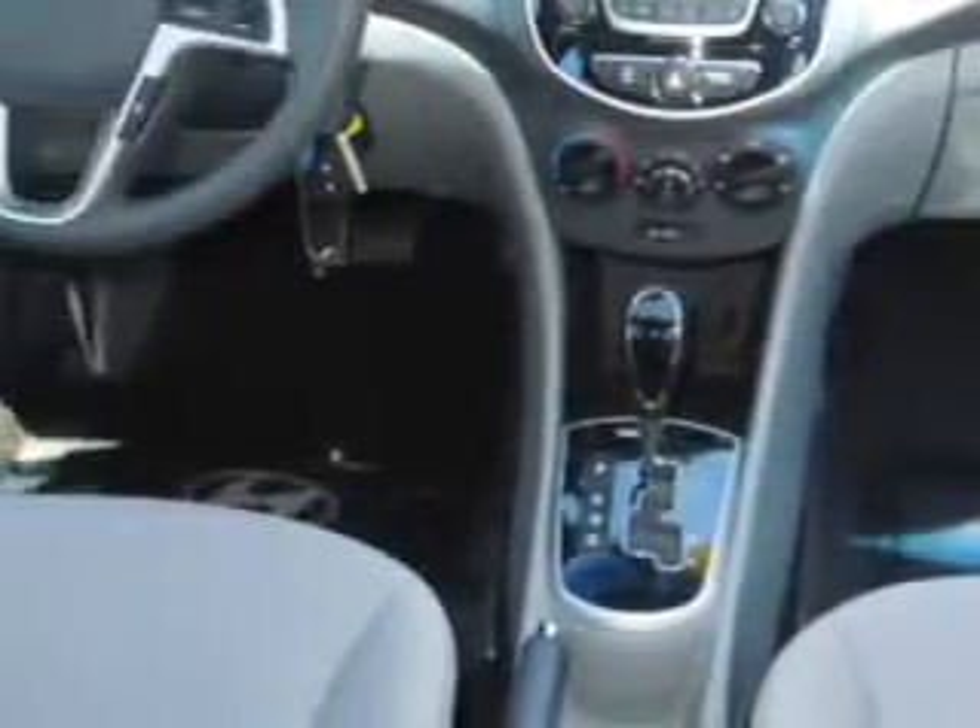Enjoy an exceptional 37 miles to the gallon on this great car with features like keyless entry, passenger's front airbag, driver's side airbag, power sunroof, 12-volt power source, anti-lock braking system, alloy wheels, Bluetooth system, and much more. Enjoy the drive and have peace of mind in this 2014 Hyundai Accent.